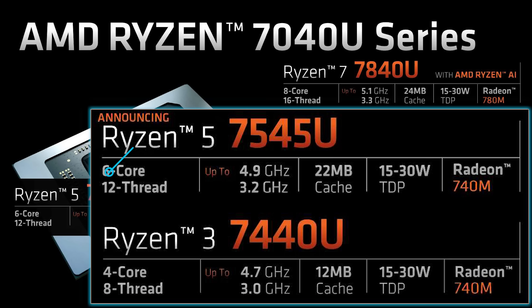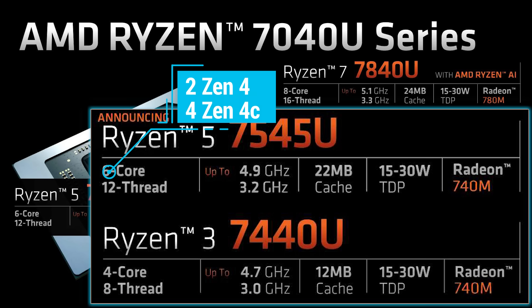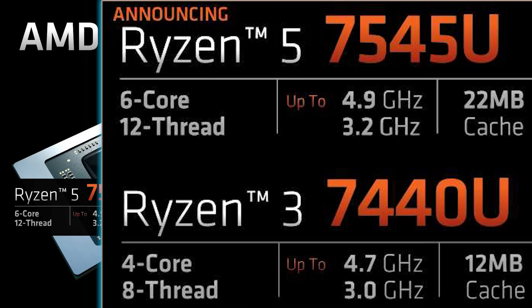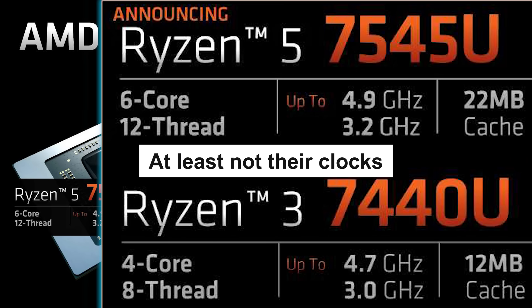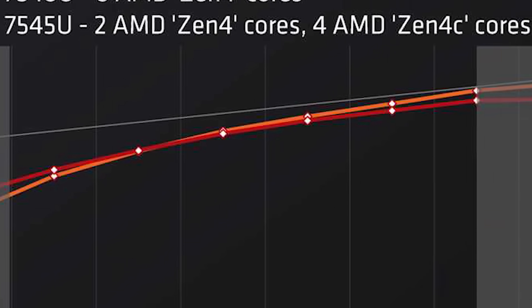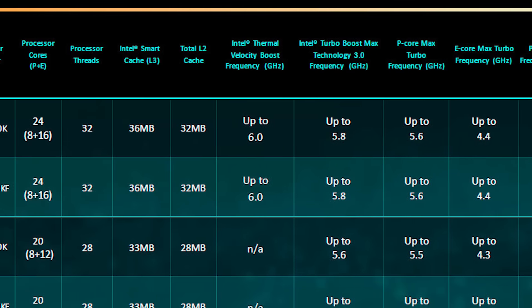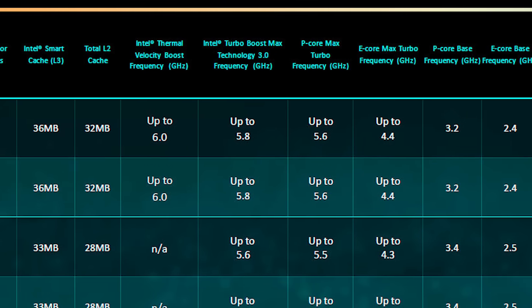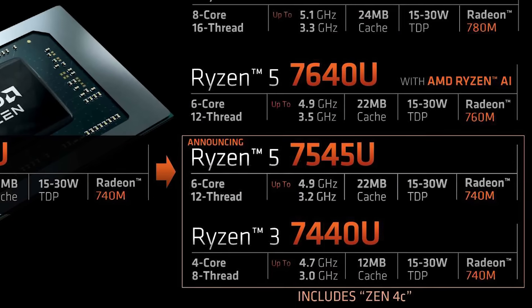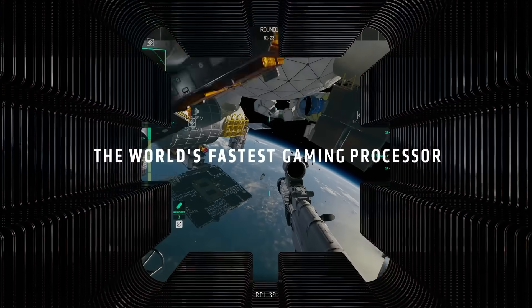Either way, the 7545U comes with two Zen 4 cores and four Zen 4C cores, and the 7440U comes with one regular Zen 4 core and three Zen 4C cores. Now, when looking at the specs, you will notice that AMD doesn't separate out their big and little cores, which I do think is an issue. There are obviously performance differences between the two, so AMD should disclose it. Obviously it makes spec sheets more complex, but Intel has taken that route, so AMD absolutely should as well. All in all though, AMD's hybrid core architecture is looking very impressive, and I seriously hope they bring it to more powerful chips soon.